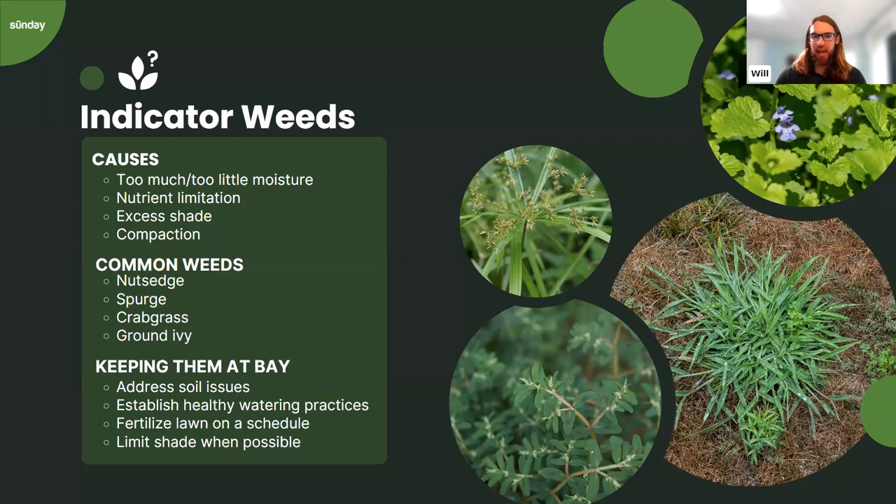Answering a question about clover and tall fescue: Dandelion Doom does help kill clover, though large patches may need repeat applications. Clover can actually be beneficial for tall fescue because it adds nitrogen to the soil — it converts nitrogen into a form plants can take up. So clover does benefit tall fescue in that way. But if you just want it gone for aesthetic reasons, Dandelion Doom can help.